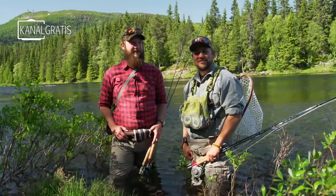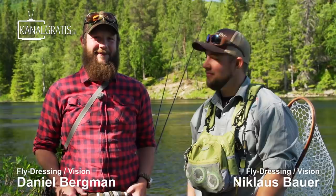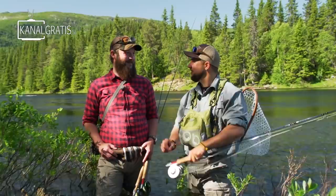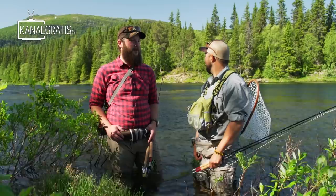Welcome back to FLY TV. Today we are in Ammanäs, Sjöforsen, and we are going to try to get some big graylings. With me I have Mr. Pike, Bauer, Niklas - he knows how to do this as well. He has a past as a grayling and trout fisherman, so we can see if he can manage this. It is going to be nice to catch some fish with light lines and do some dry fly fishing. Something lighter than a 9 or 10 weight. Beautiful weather and a little bit windy in the morning, but otherwise it is going to be great.